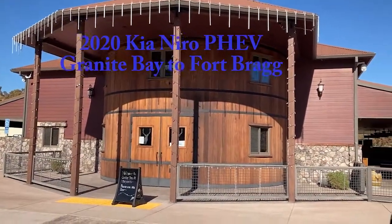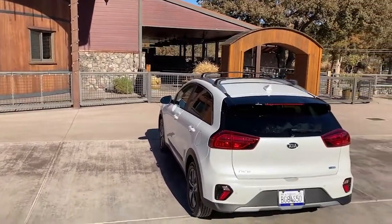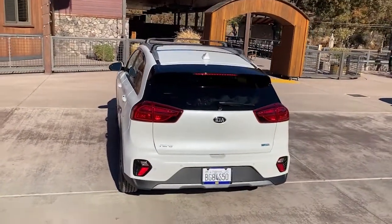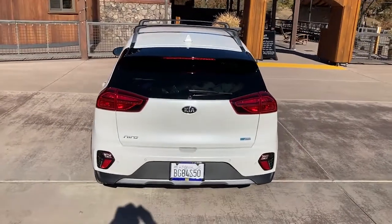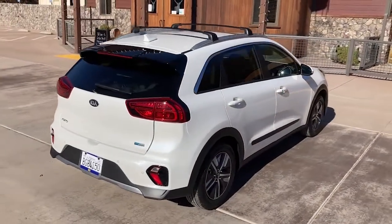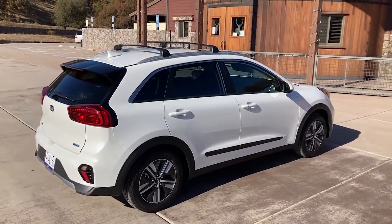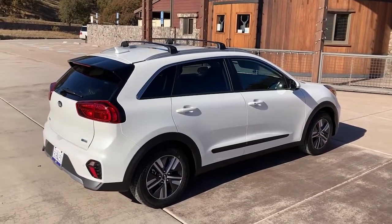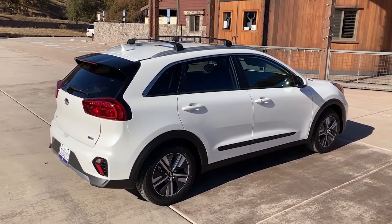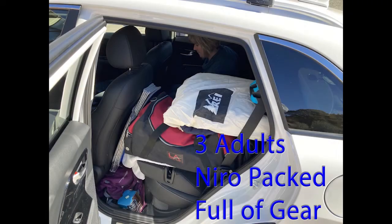We're at a winery off Highway 20 before Clear Lake, and there's the Kia Niro averaging over 50 miles per gallon so far on this trip up to Fort Bragg. It's been a really pleasant ride — a few road noise things, a little engine growl here and there, but just really working very well. Kia Niro plug-in hybrid road trip to test the miles with three adults and all our gear packed in.